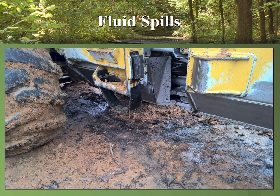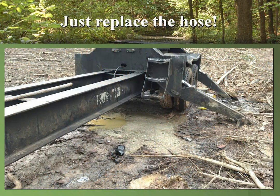Fluid spills happen on a lot of logging operations. If a hydraulic hose busts, immediately shut down the equipment and replace the hose to limit the fluid spill on the property. If you know you've got a hose that's leaking, don't continue to run that skidder, cutter, or loader — go ahead and get that hose fixed. Don't keep bandaging up a problem that could be fixed properly. If you know you have a leak, go ahead and repair it.